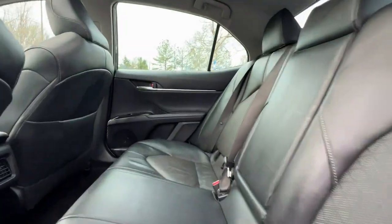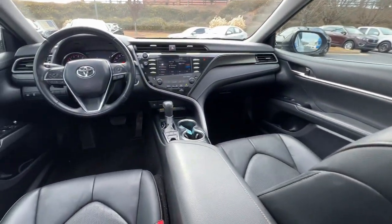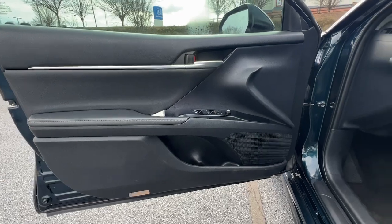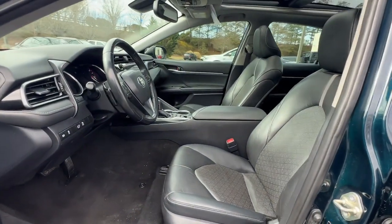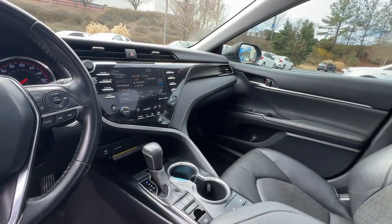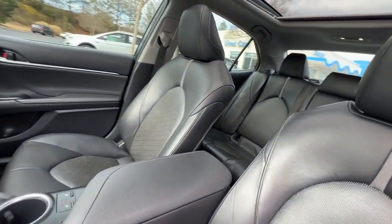These are just some of the great options this vehicle comes with: pre-collision system, lane departure warning, keyless entry, power passenger seat, keyless start, adaptive cruise control, satellite radio, remote engine start, backup camera, and heated mirrors.